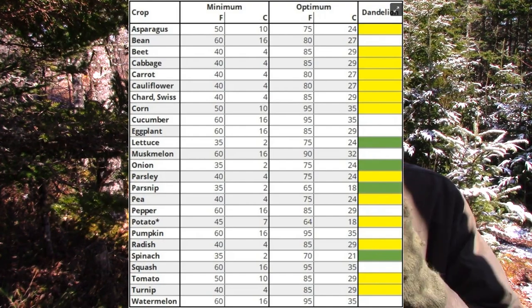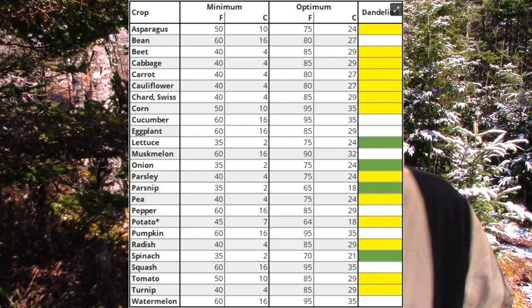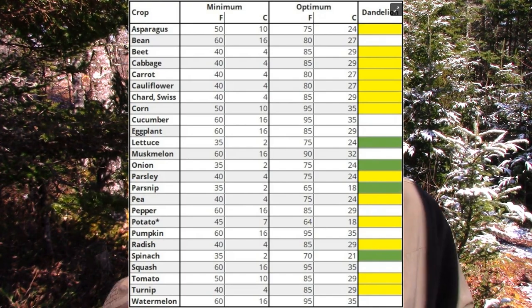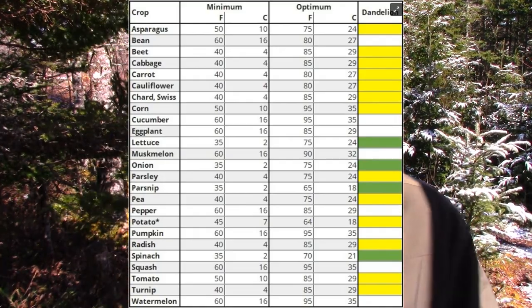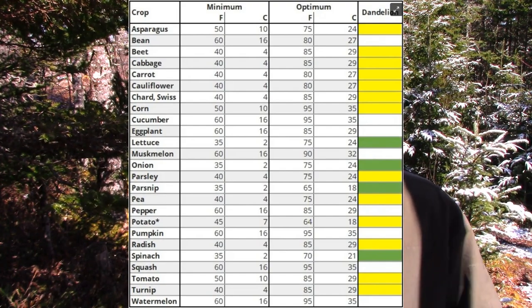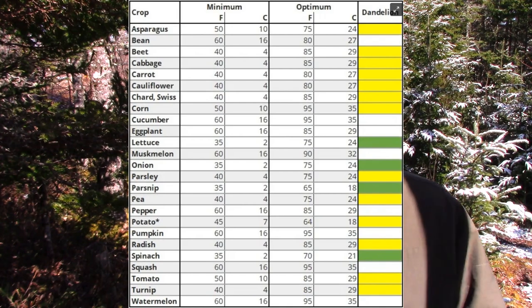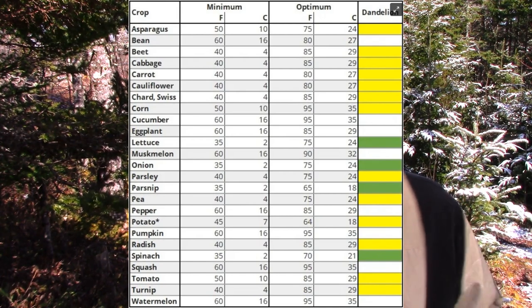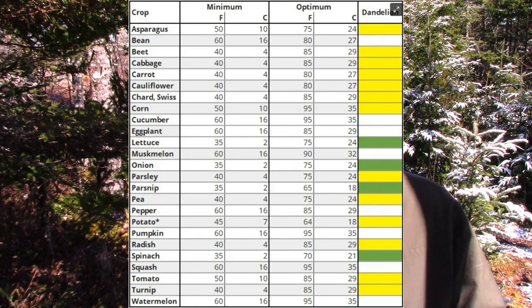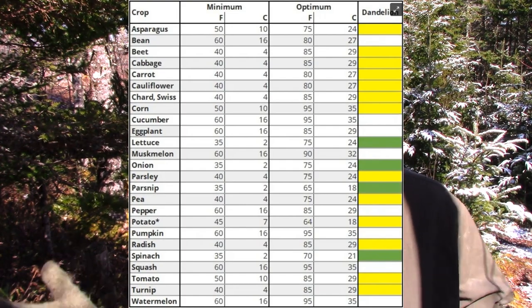When the dandelion turns white, that's when you can put the most tender things in: your beans, cucumbers, eggplant — including transplants — pumpkins, melons, peppers, squash. All those really tender things that can't handle the slightest bit of frost. So that is the system. That's all you do — you just watch the dandelions.